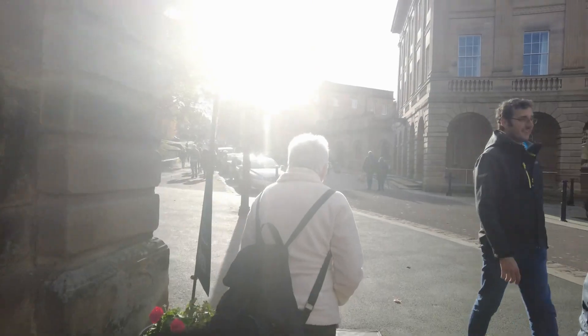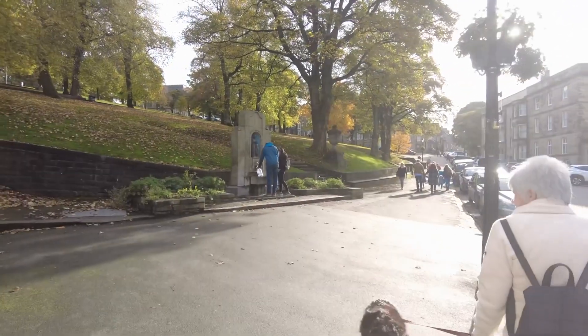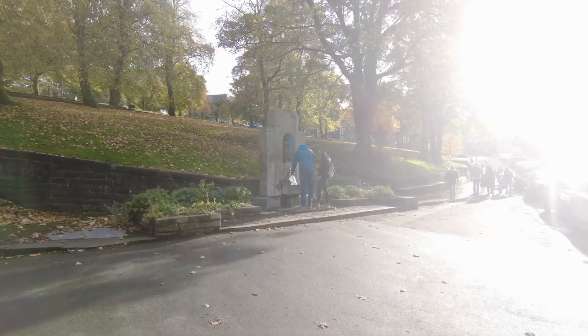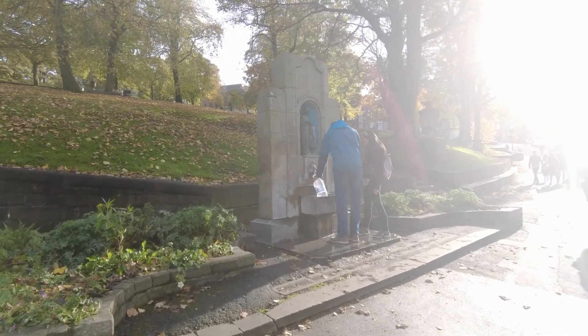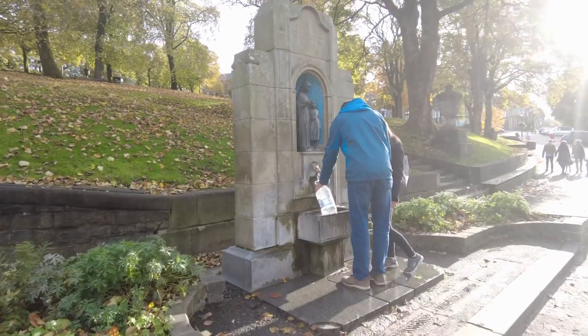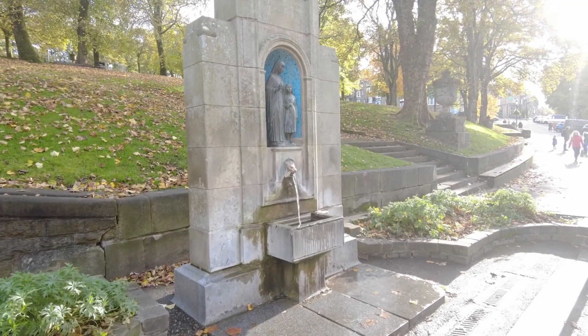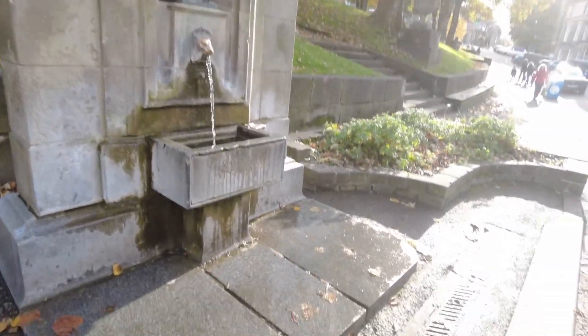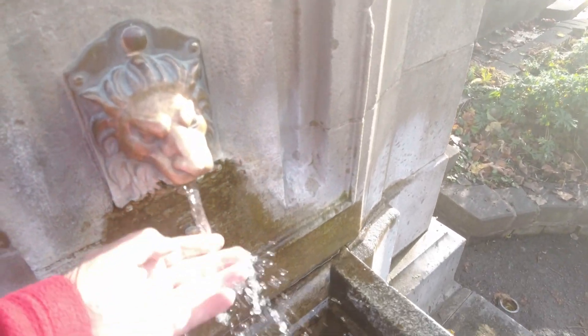Just round the corner here is where people fill up with the free Buxton spring water, and it's always nice and warm.